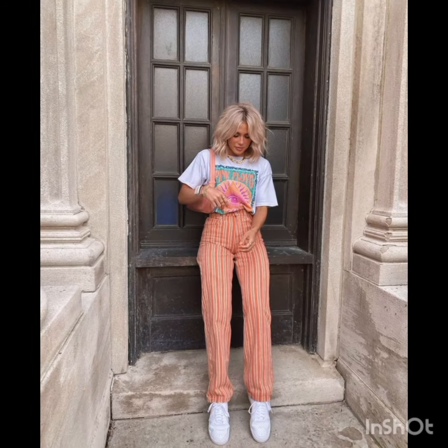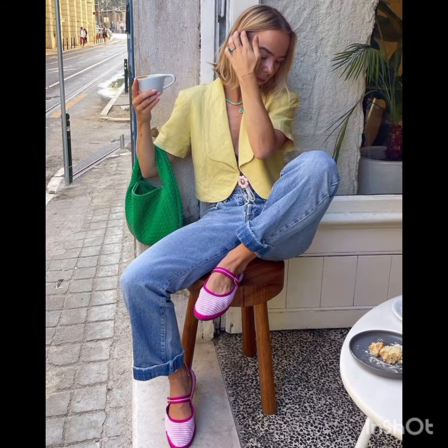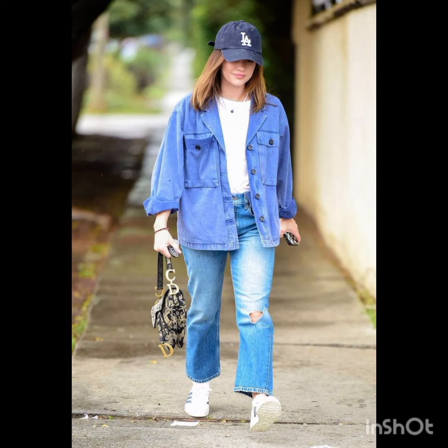In summer street fashion, choose a lightweight flowy sundress in vibrant colors or patterns and complement it with comfortable sandals or espadrilles and a wide-brimmed hat. Keep it casual with high-waisted denim shorts and a crop top — sneakers or stylish sandals work well, and don't forget your sunglasses.